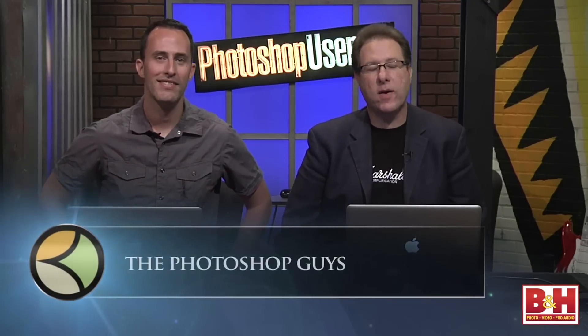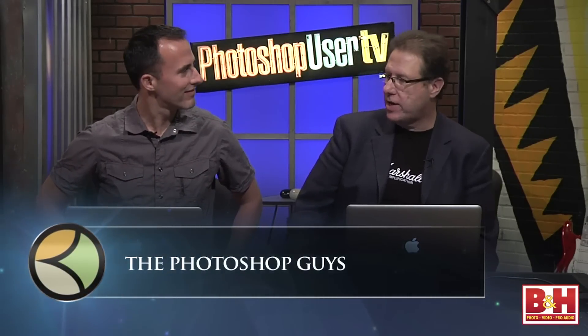Hi everybody and welcome. We are the Photoshop Guys from the National Association of Photoshop Professionals. I want to welcome you to our special look at Photoshop CS6 for our friends here at B&H Photo. I'm Scott Kelby, and joining me on the set today is Mr. Matt Kluskowski.